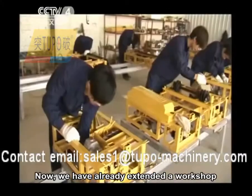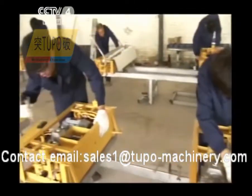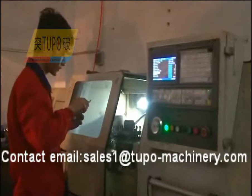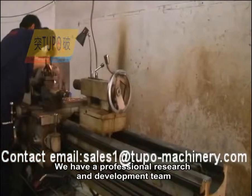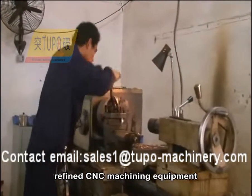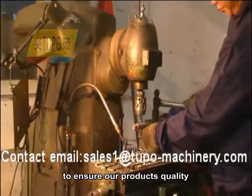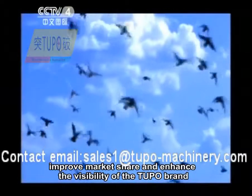We have already extended a workshop and established three production lines, and we will gradually scale up and popularize the Tupou brand to the whole world as quickly as possible. We have a professional research and development team, refined CNC machining equipment, a set of perfect testing processes, and high quality after-sales service to ensure our product quality, improve market share, and enhance the visibility of the Tupou brand.